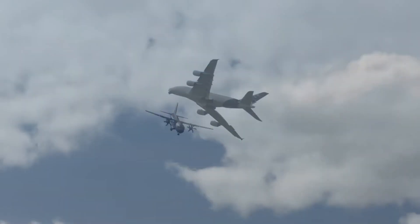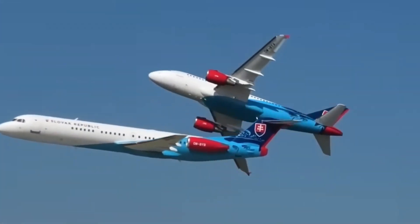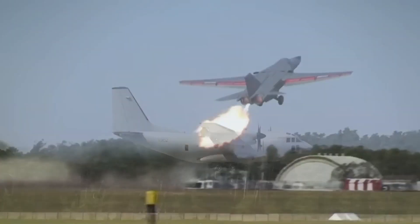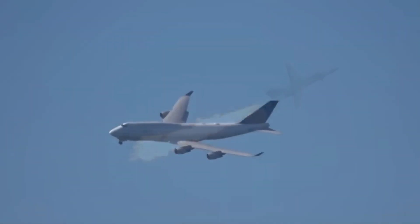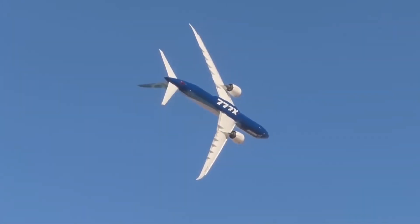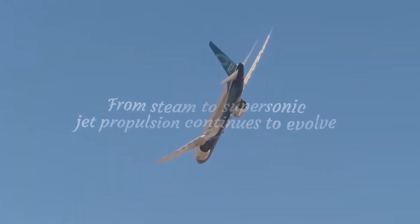From large wide-bodies to regional jets and business VLJs, the turbine engine dominates modern aviation. While early innovation was funded by militaries, today's development is largely private sector-led. The aviation industry now faces new challenges — meeting stricter FAA and EPA regulations on noise and emissions. Still, history shows us that engineering will rise to meet them. Thanks for watching.